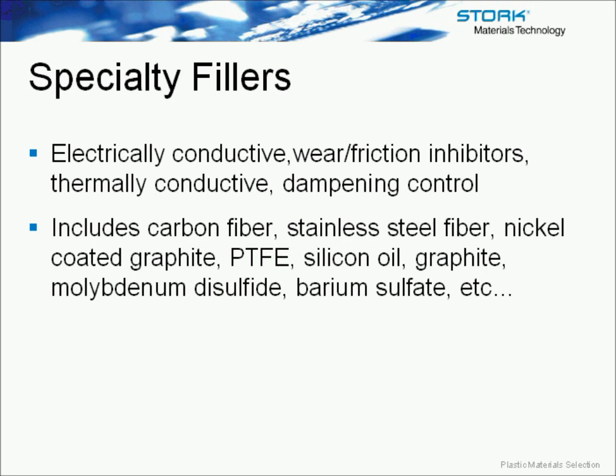Just a quick look at some short-term properties of polymers: these include density, tensile properties, impact strength, thermal behavior, and electrical behavior.